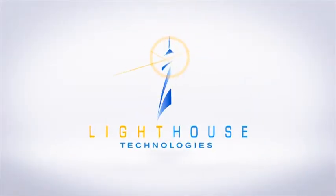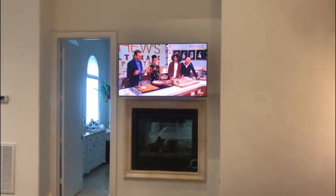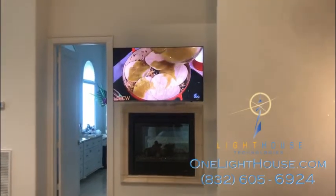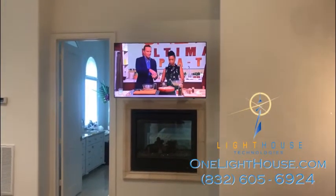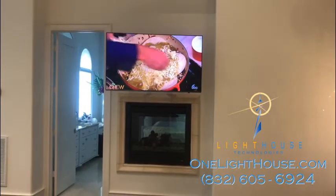At Lighthouse Technologies, we do all kinds of installations of televisions. In this particular home, they wanted to have a television that they could lie in bed and watch. The problem was the wall on the opposite side of the room was so far away from the bed that we needed to do something really custom for them.